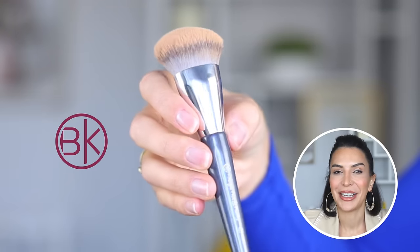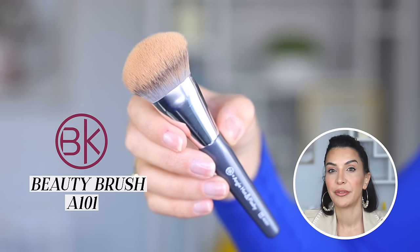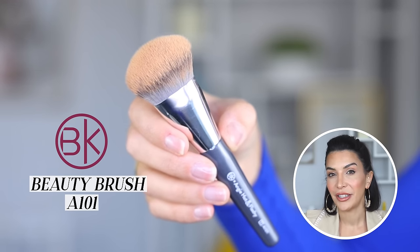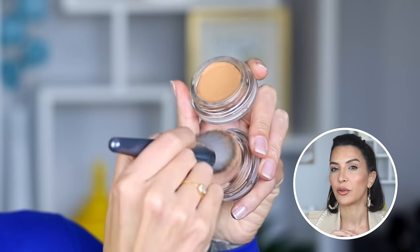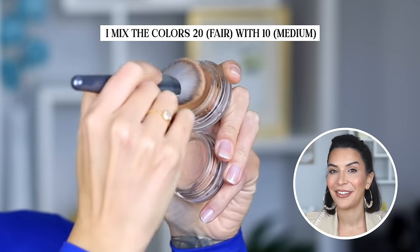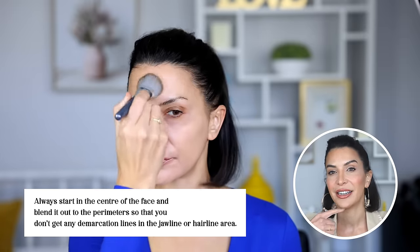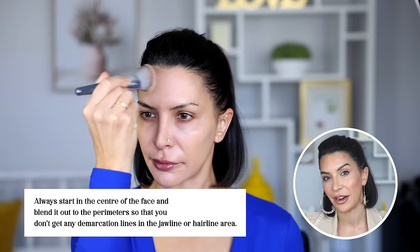I like to apply this using my BK Beauty Brush number A101, which is a contoured foundation brush. Applying foundation with a dense brush like this is a great way to get an airbrush finish with very little effort. You always want to start in the center of the face and blend it out to the perimeter so you don't get any demarcation lines in the jawline or hairline area.